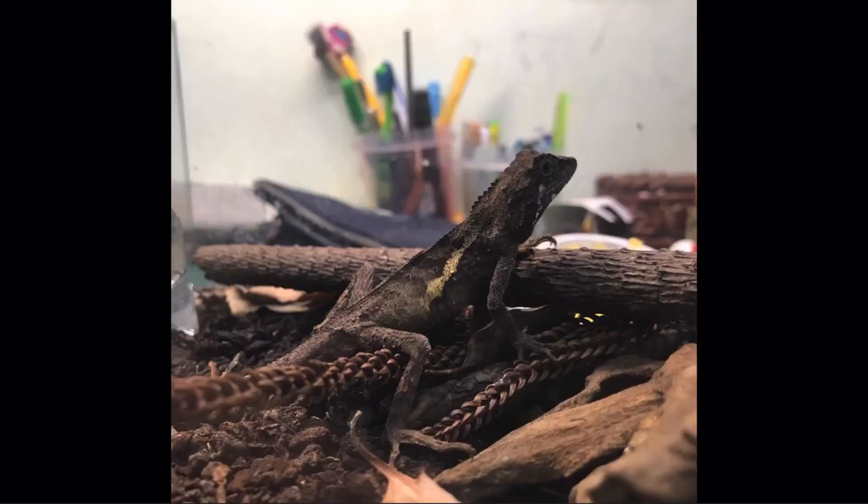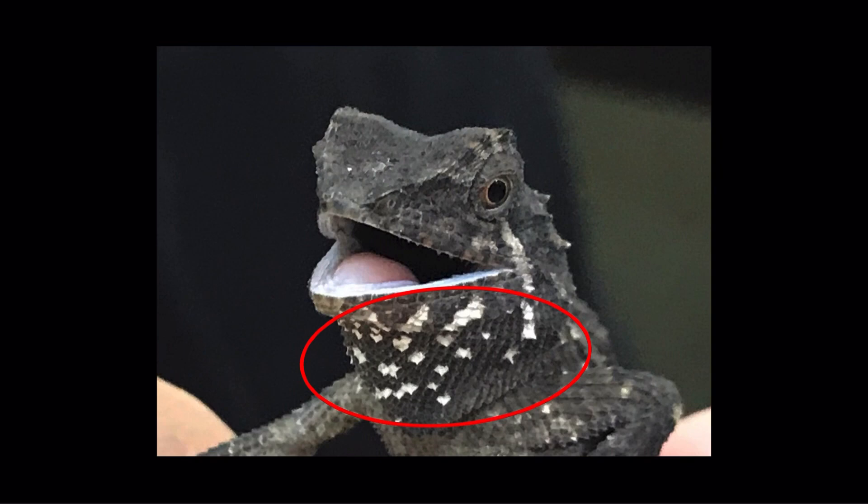I used to raise a male Diploderma swinhonis. The color of the body was dark brown, and its most distinctive feature is the lateral line on its body. You can see many white spots on its chin. It is a way to distinguish male from female by their chin — the spots appear when it's a male, not when it's a female. So this lizard is a male.